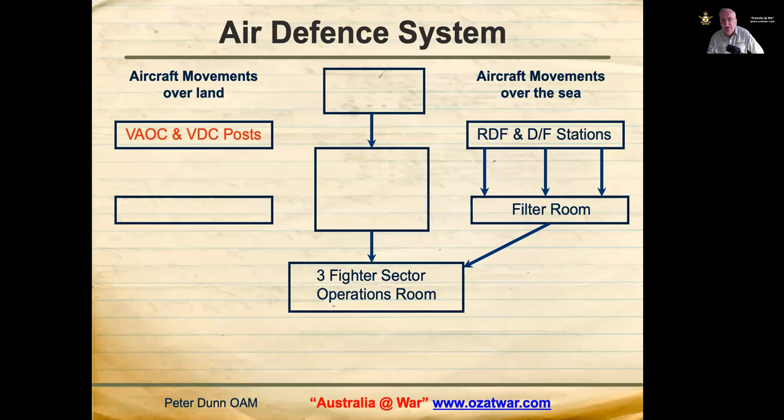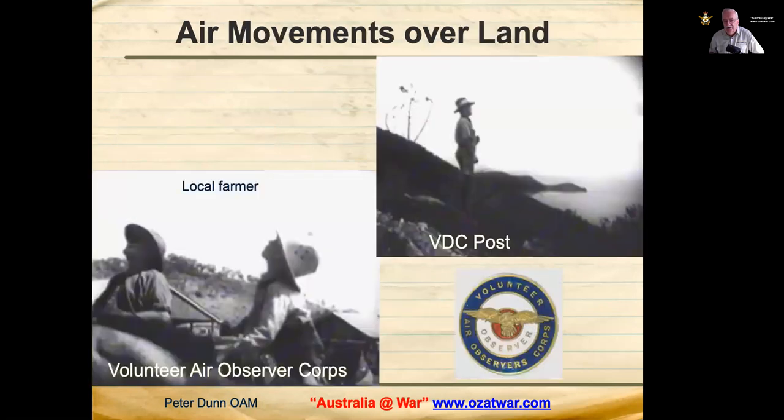Aircraft movements over land were observed by the Volunteer Air Observer Corps and VDC posts. Joseph Carter, the lighthouse keeper at Cape Cleveland, was one such VAOC observer. Observers would note the direction, number of engines and height of aircraft, and attempt to identify them. They would then ring the telephone exchange and ask for an air flash call, which the operator would put through on an urgent basis to the VAOC centre.